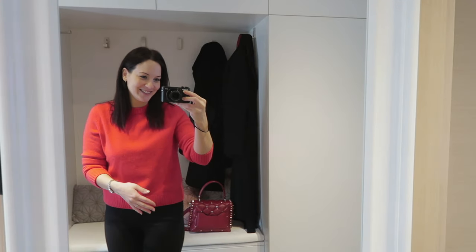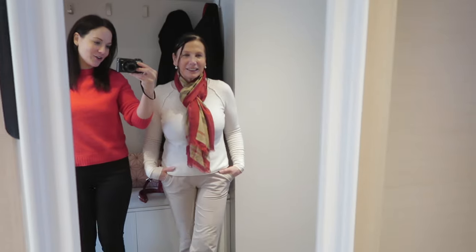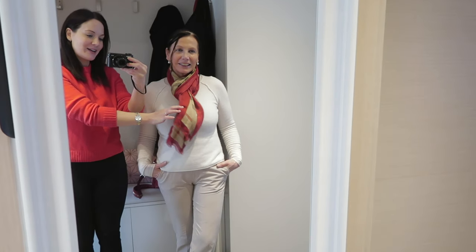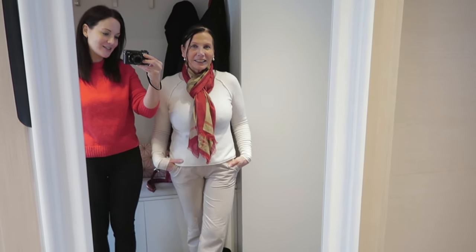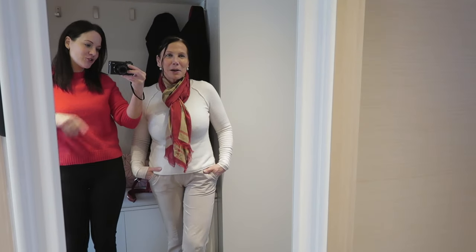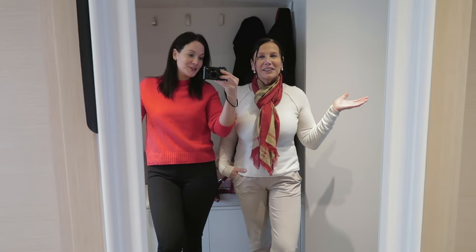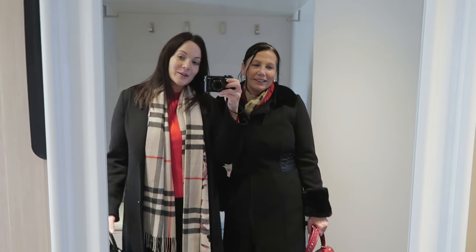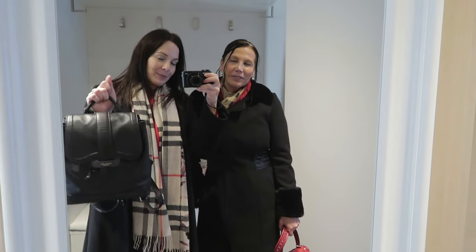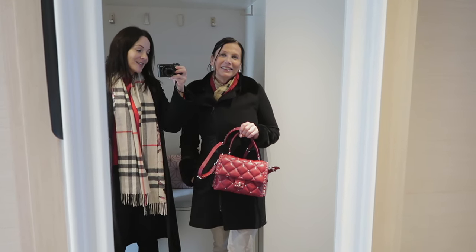Now I also want to show you another outfit — come on, Mom, because she's going with us. This is her outfit of the day. She's wearing this scarf which she absolutely loves, and she has a monochrome vibe that looks absolutely gorgeous. She also has some pearl earrings and she looks very stylish. Now we're also going to show you the outer layer — I'm wearing a black wool coat and a nice Burberry scarf.